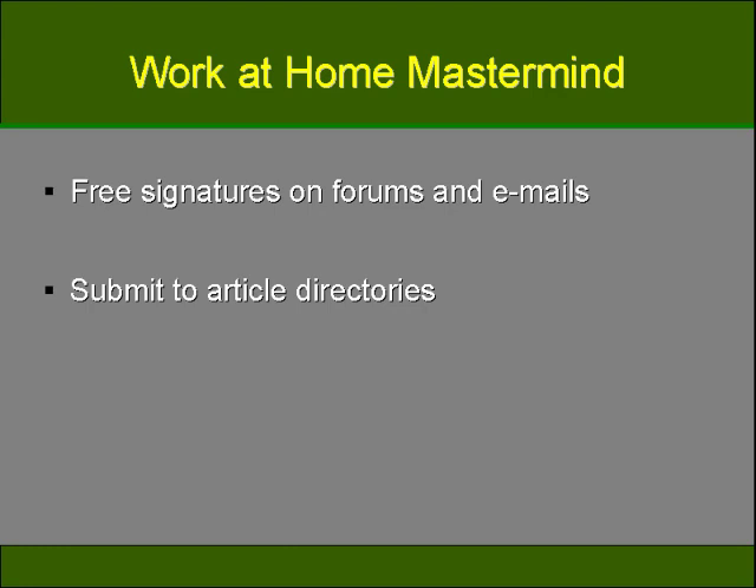You'll want to write original content articles that you can submit to directories that speak on the topic of your blog or the items offered on your website. You can use the information box to include a link to your website and blog to direct traffic to you. Make sure that your article uses common keywords and phrases that will be searched by your clientele. When potential customers do a web-related search, your article will appear and they can simply click the link to access your webpage. Keep your articles current, original, and interesting.